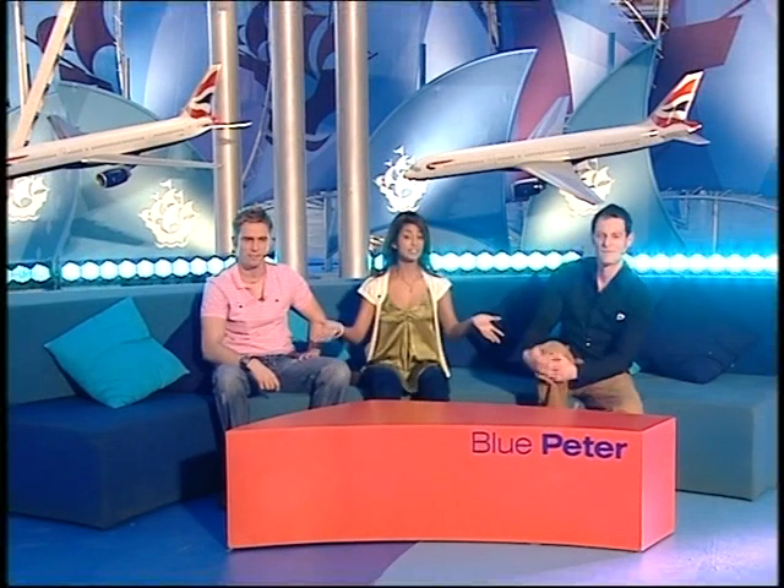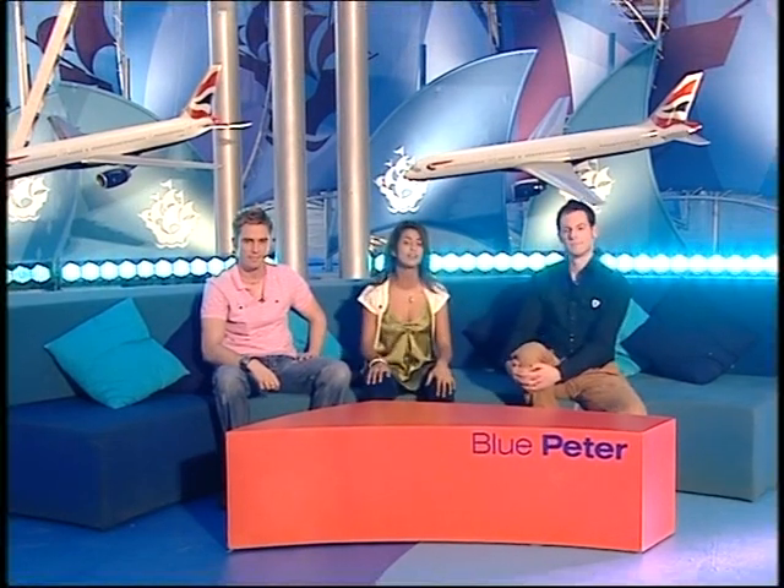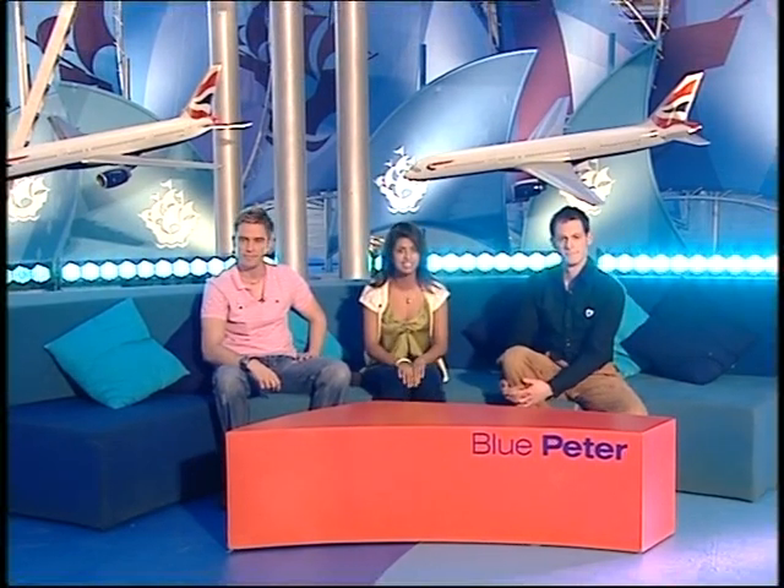Welcome to a special Blue Peter — special as Blue Peter always is, but more so because we're going to be revealing the winning design from our paint-a-plane competition.